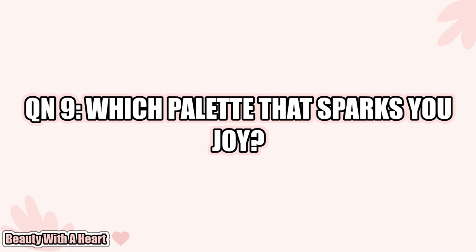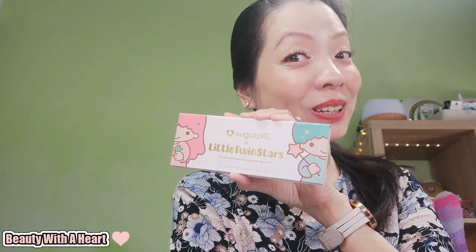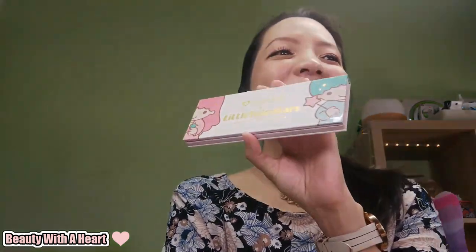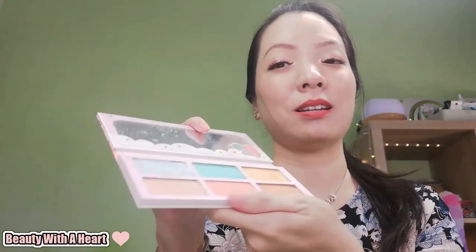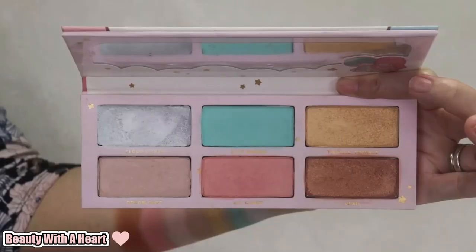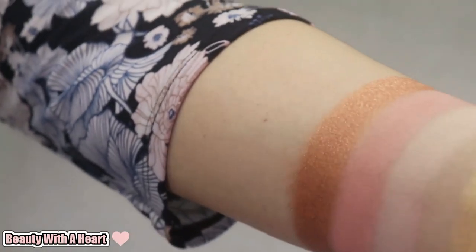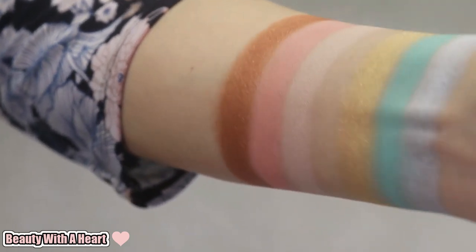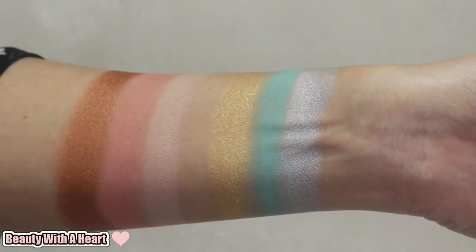Question 9: Which palette sparks you joy? This is Little Twin Stars in collaboration with Sugar Peel, and here is the color story. This palette sparks me joy simply because of the packaging — I've loved Little Twin Stars since I was a kid. I'm not into the colors or the formula and I seldom use this palette. I just like the packaging. That's why I didn't state this as my favorite collab palette — because I don't like the color stories, I just love the packaging.